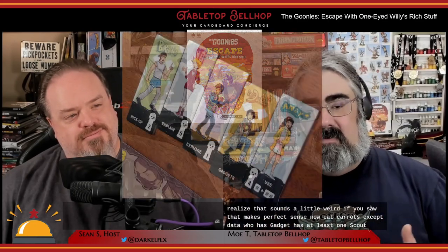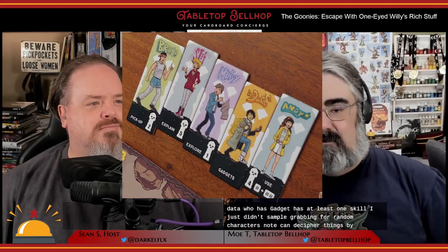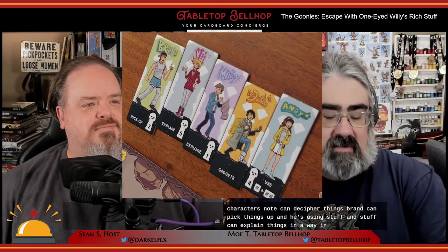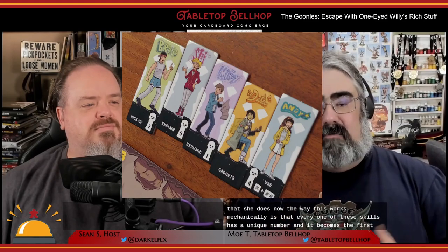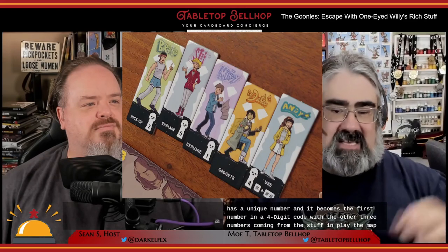Interacting with the game involves combining the character's unique skills with numbers on things in play. Each character except Data, who has gadgets, has at least one skill. For example, grabbing four random characters: Mouth can decipher things, Brand can pick things up, Andy is using stuff, and Steph can explain things. Mechanically, every one of these skills has a unique number, and it becomes the first number in a four-digit code, with the other three numbers coming from the stuff in play — the maps, the items, the other cards.